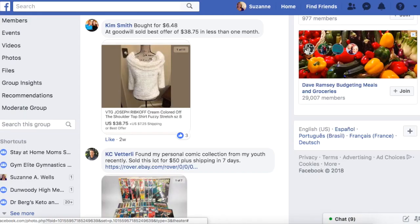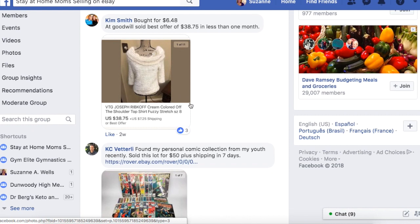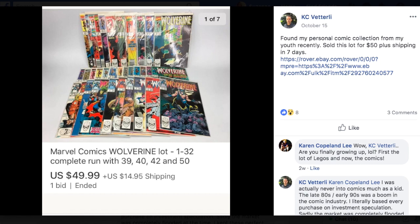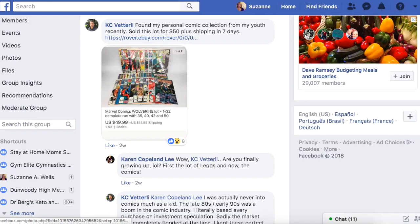Casey again — found in his personal comic collection from his youth, sold this lot for $50 plus shipping in seven days. It's a Marvel Comics Wolverine lot with all the issue numbers. 50 bucks, sold in seven days.